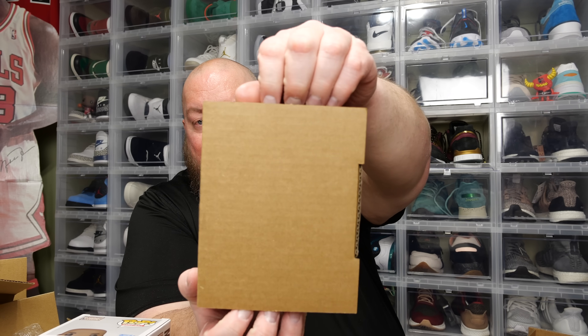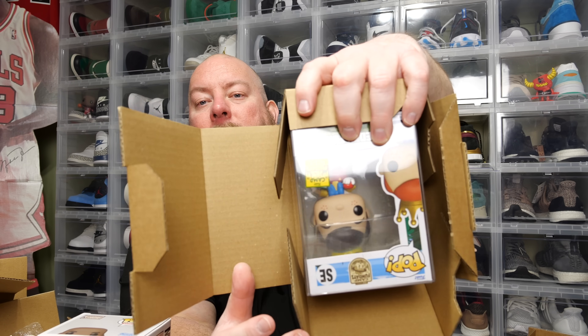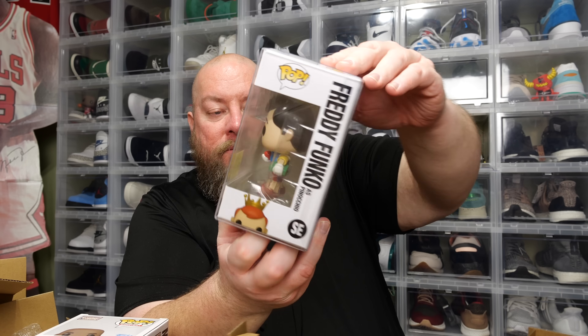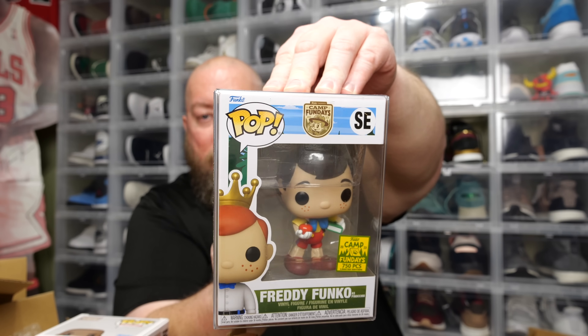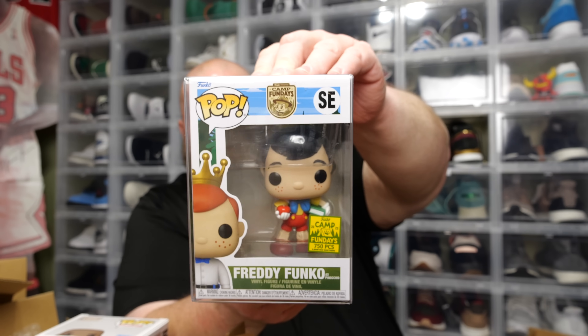Last pop — this will be the big hit in this box. Pop number six: a 750-piece Freddy Funko as Pinocchio. The back says $210 — if that's accurate I'm not too sure, but I'll take a $210 Pinocchio. Darth Revan is worth $31, Michael Jordan is worth $27, and Pinocchio is worth $210.